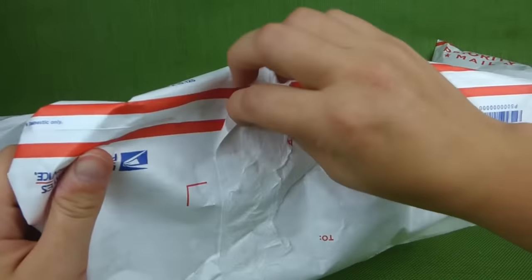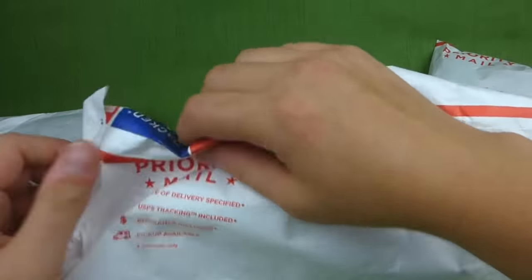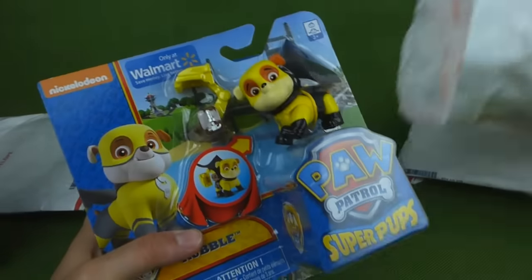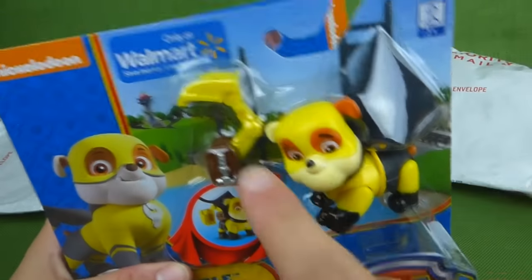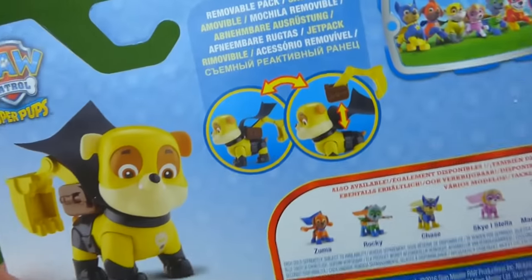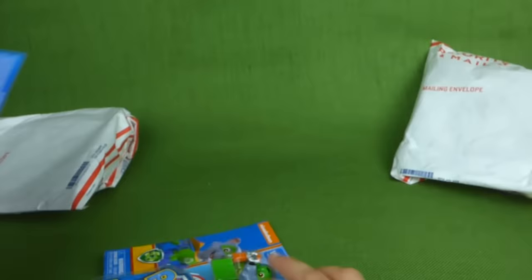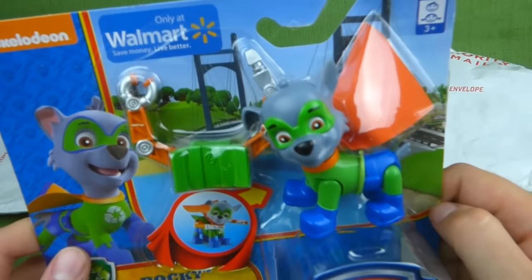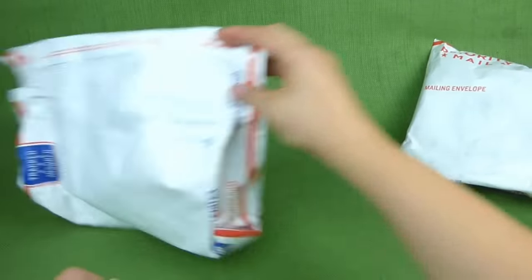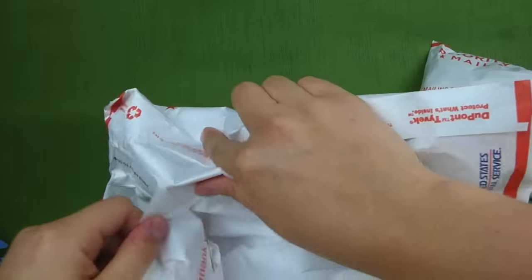Let's do this one next. And two more. Rubble! Rubble on the double — lookie, he's got a shovel. That will be really neat to find out how it attaches. Rubble looks neat! And Rocky — there's his tools. I cannot wait to get these open and show them to you guys. Alright, who's in this pack? Maybe Apollo — he's got to be in one of these.